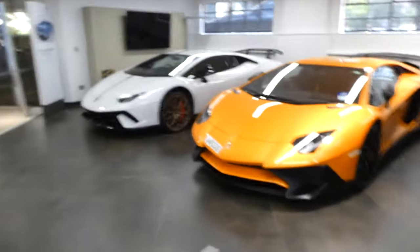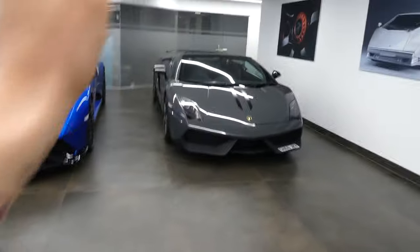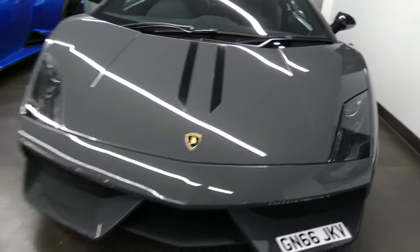Alright, so here in this showroom again — Lamborghini. We're just up there filming their STOs, and now we're here, and they have all of these amazing beautiful cars, including this blue STO and this grey Lamborghini Gallardo Pura Fumante.